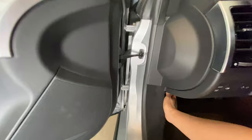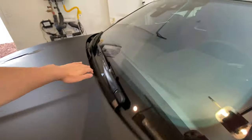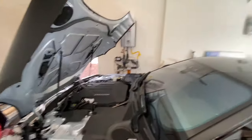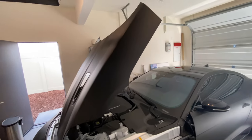A lot of people don't realize that this clamshell hood pulls forward. There we go — that's how the hood opens.